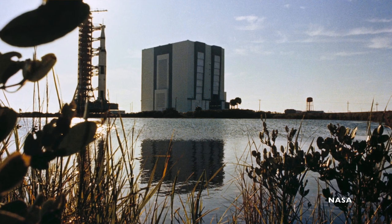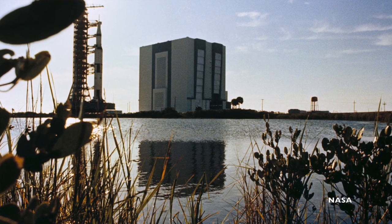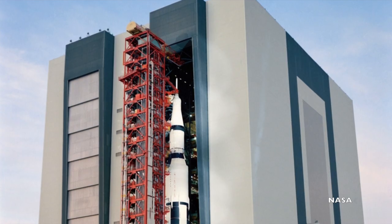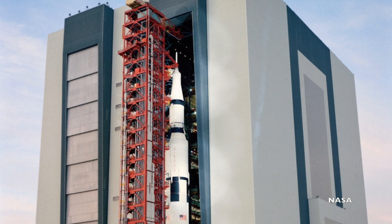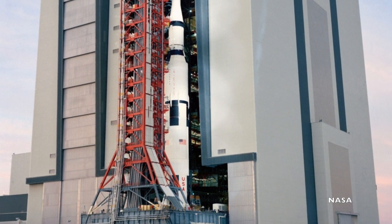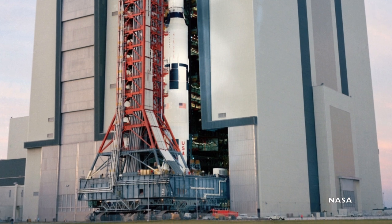The inside of the building was designed so that pieces of the rocket were received into a low bay and moved into a checkout cell. Checked components were then moved into the high bay for stacking and integration. Four high bay doors, each 456 feet tall, opened to let the rocket — on top of its mobile launch platform — begin its transfer onto the launch pad.